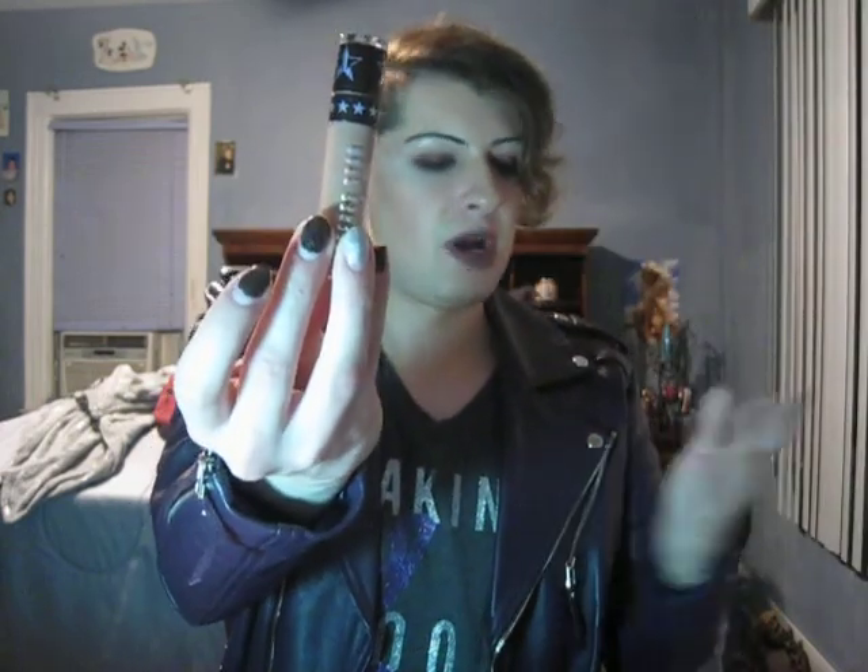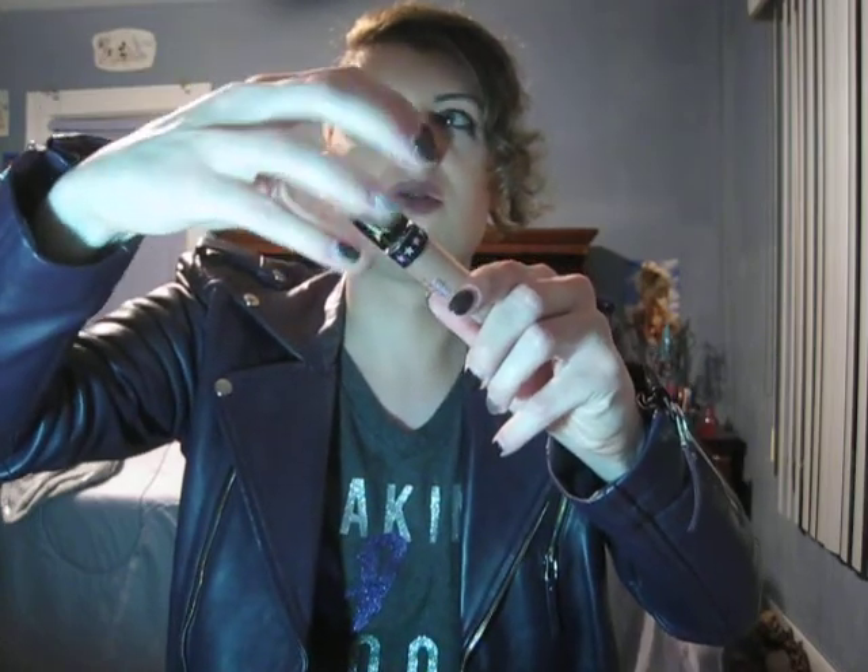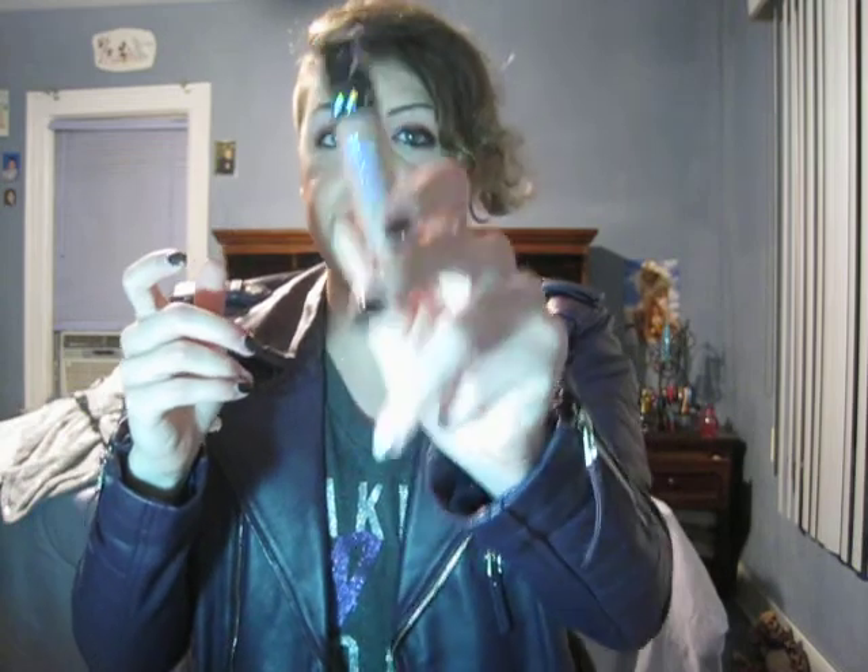Next is Daddy — I'm just calling it a Jeffree Star lipstick at this point because the collaboration person is irrelevant. This is a brown nude, more like a 90s brown with a little hint of gray in it. It's really pretty. Jeffree did a really good job on this color. I do love Daddy.